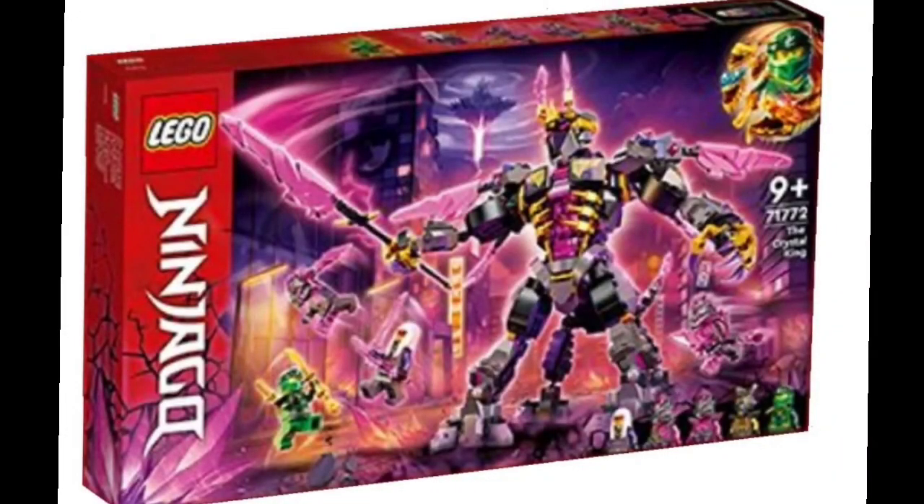The next set is the Crystal King, which is some kind of centaur as we've heard. We have Lloyd and Harumi, and possibly the Crystal King figure as well. It's a pretty interesting looking mech or centaur — at the front it kind of looks like a mech, but it's apparently a centaur. Looks pretty menacing. There's crystal all over the place, he has a big crystal sword and a claw on the other hand. This Crystal King set looks pretty cool, all things considered.